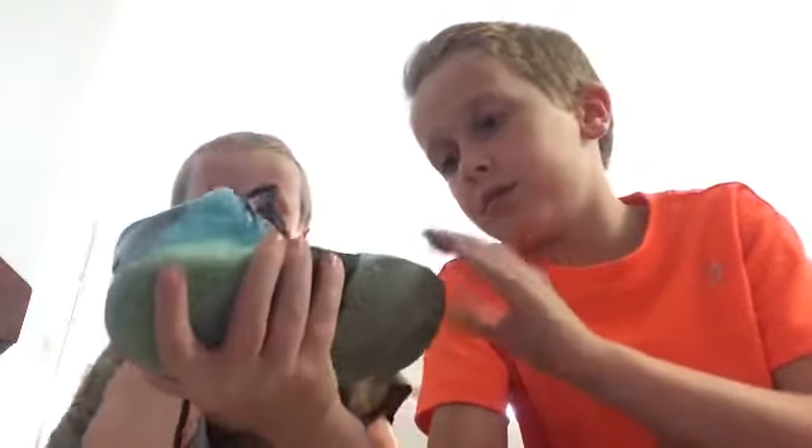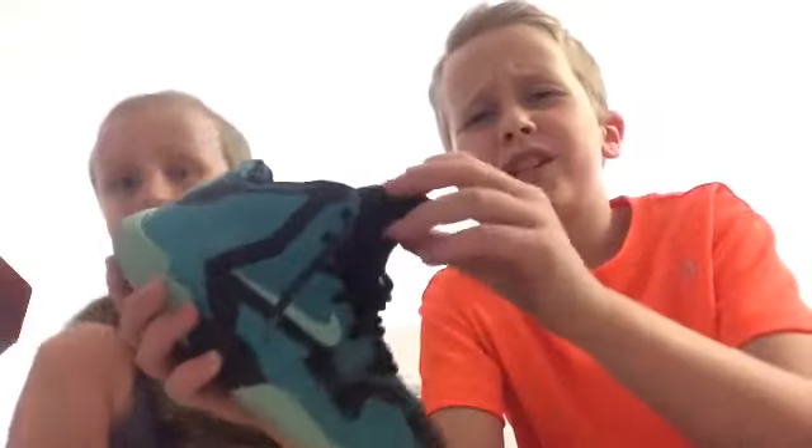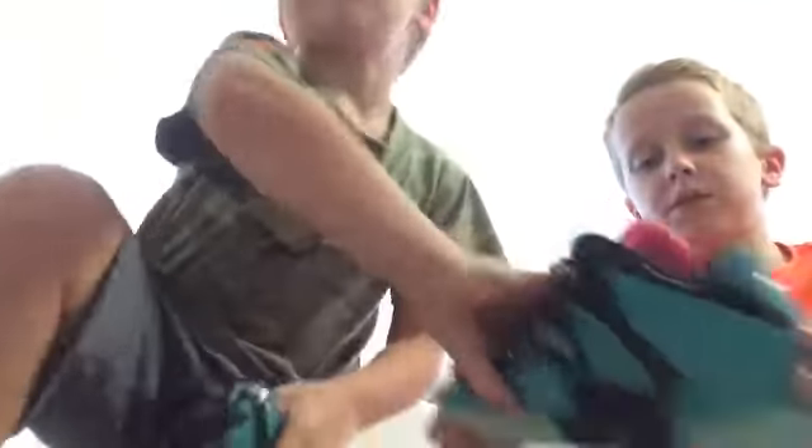Next is the LeBron 11s. Pink tongue, black inside. I really like these. These are called the LeBron 11 Palm Beach, I think. These used to be mine also. They have the LeBron signature on the bottom. They're probably the coolest shoe I've owned.